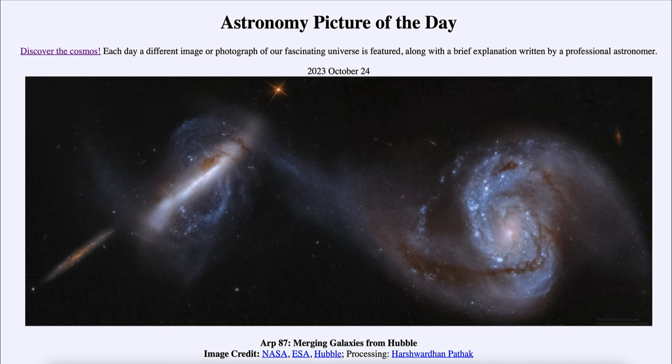That is actually how galaxies grow over time. Early in the history of the universe, galaxies were very small — much smaller than the large galaxies we see today. And over time, galactic collisions like this have allowed those galaxies to grow into the much larger spiral and elliptical galaxies that we see today.